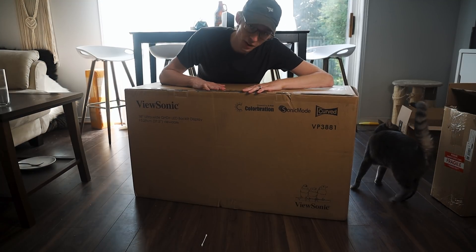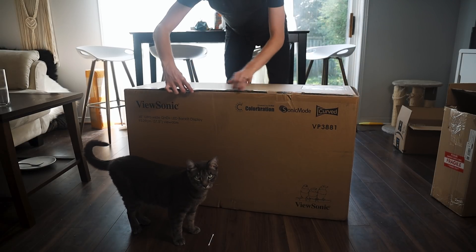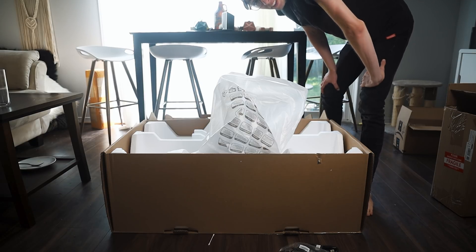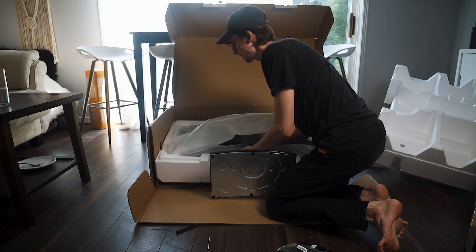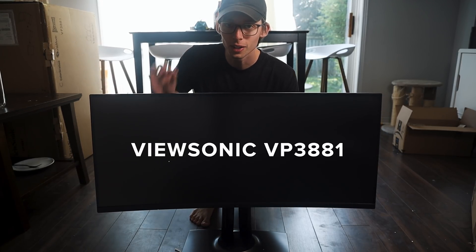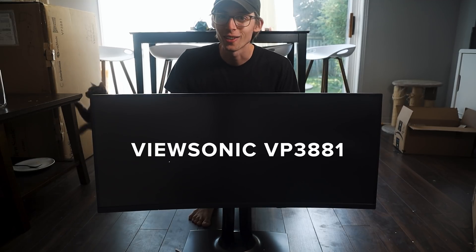Today is a very exciting day. Holy crap, guys! This right here is the ViewSonic curved display VP3881, and I am so excited to have it.